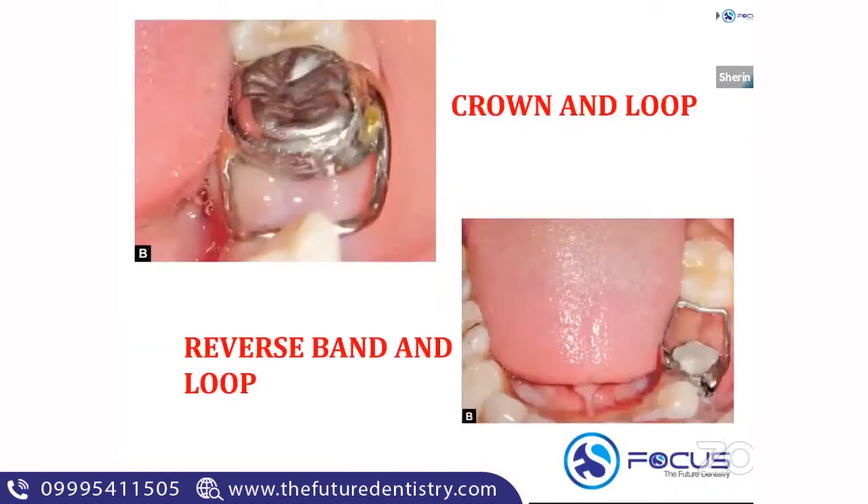The next modification is the crown and loop space maintainer. In a crown and loop space maintainer, you first see a crown, and on top of the crown a loop band is soldered. Crown and loop is a functional space maintainer.